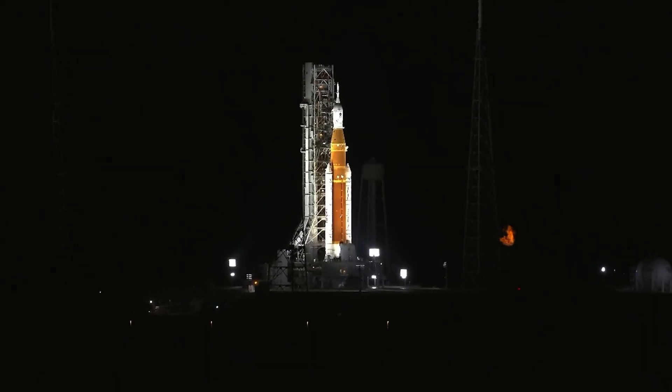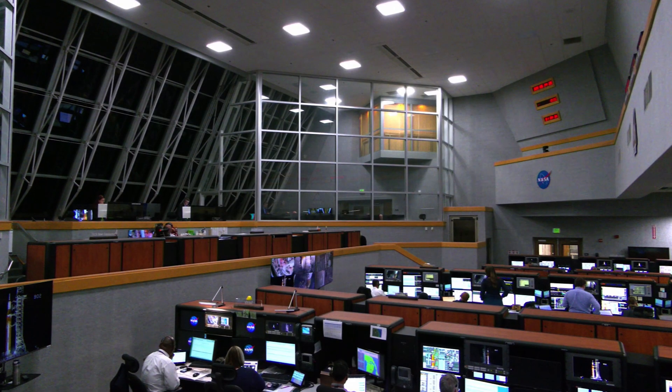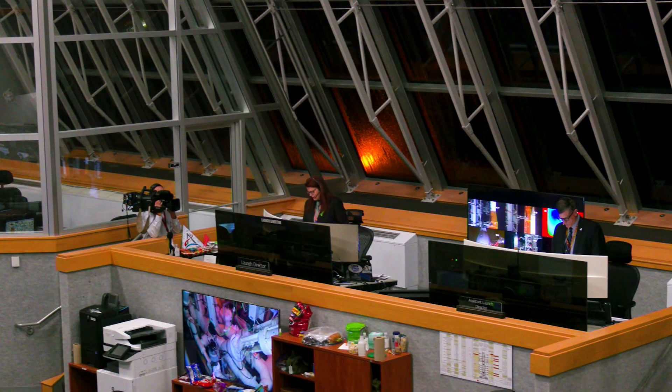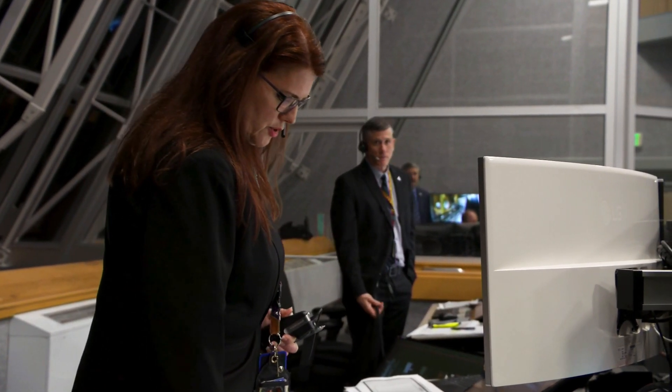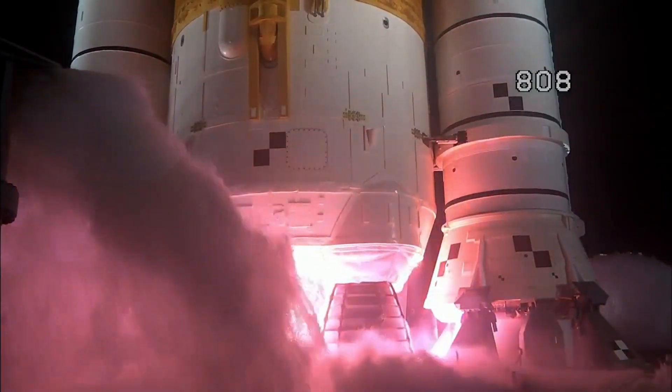Range weather. Weather is go for launch. The mission management team has been pulled. You have a go to proceed with terminal count. On behalf of all the men and women across our great nation who have worked to bring this hardware together to make this day possible, at this time I give you a go to resume count and launch Artemis 1. Four stage engines start.